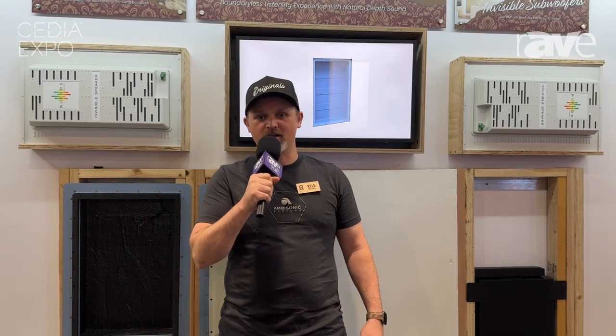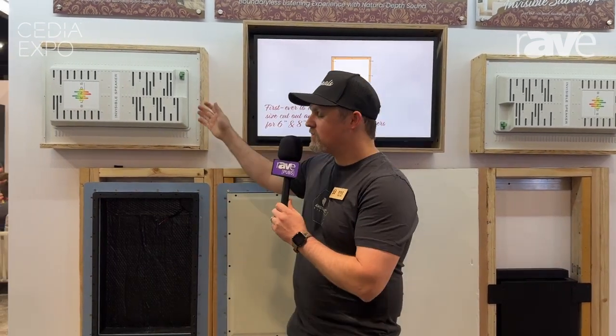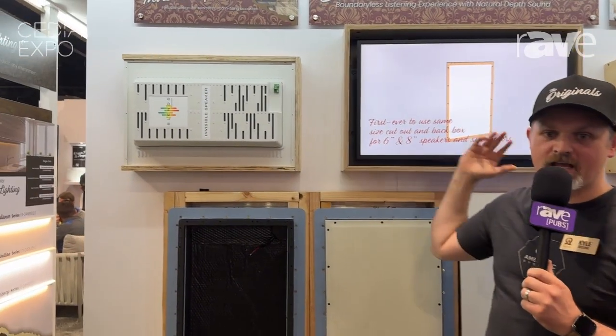Hello, I'm Kyle Lebling here at the Origin Acoustics booth for Cedia 2024. Right now we're showing the new invisible products that we're calling Blends with Origin Acoustics. We have a two-way and three-way option both in six inch and eight inch.